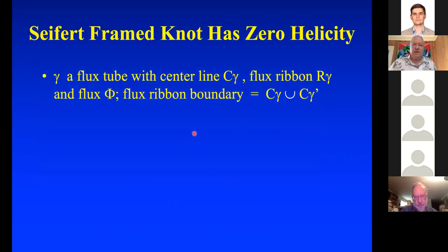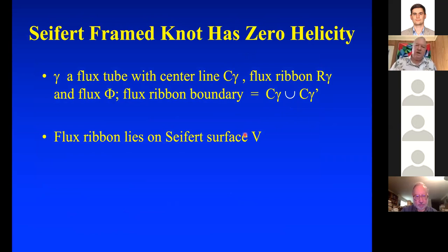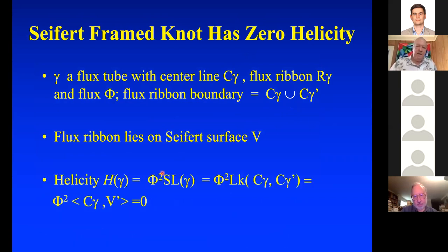I claim that a Seifert-framed knot has zero helicity. Because if you've got a flux tube and flux ribbon whose boundary is C_γ ∪ C_γ', and the flux ribbon lies on a Seifert surface V, then helicity equals φ² times the self-linking number. But the self-linking number is zero, because C_γ doesn't intersect V' — the part of the Seifert surface on the exterior of the tube around C_γ. The linking number is zero between the linking curve and its push-off because the push-off lives on the Seifert surface.